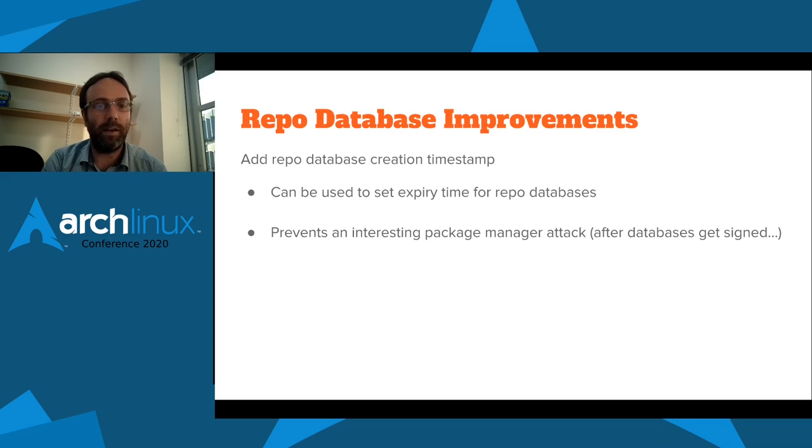Another thing we're looking at is adding a timestamp to repo databases. This is useful because we could say after two weeks this repo database is no longer valid. This addresses an interesting attack on package managers where a mirror could hold back updates for a package with a major security vulnerability, ensuring everyone using that mirror still has the outdated vulnerable package. If databases were signed, the only way to do that would be to hold the entire database back. After two weeks with no updates — if that were the expiry time — we'd be told our database is no longer valid, flagging that something's gone wrong.